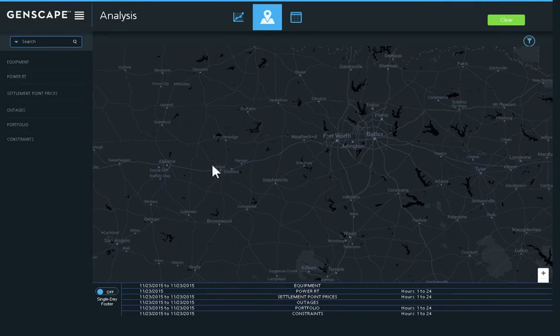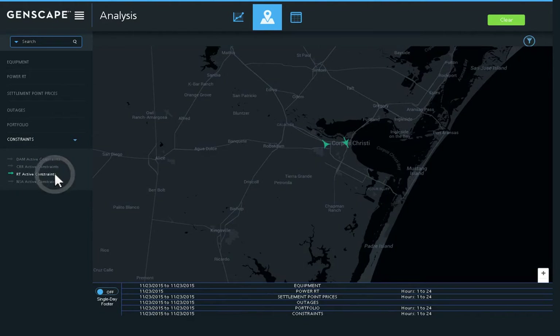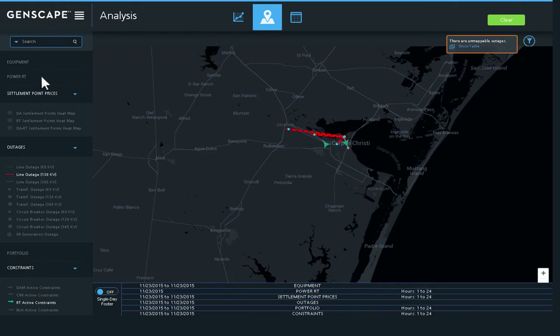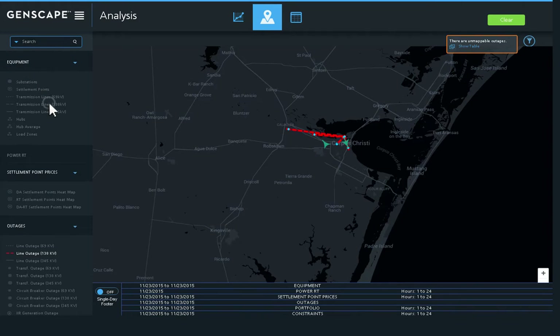Through unique visualization tools, all necessary information — including Genscape's proprietary monitored power plant data needed to understand real-time and day-ahead congestion — is brought together to allow you to quickly drill into the key factors driving that congestion. Explore generation and transmission equipment outages and analyze the impact on relevant transmission lines in the area, all with just a few clicks.